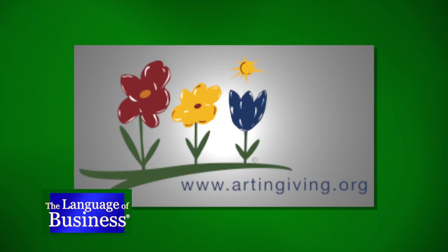There are many reasons to commission a painting. Here's an artist who can give you two for the price of one. Welcome to Eliane Markoff, the founder of Art & Giving — it's the language of business.